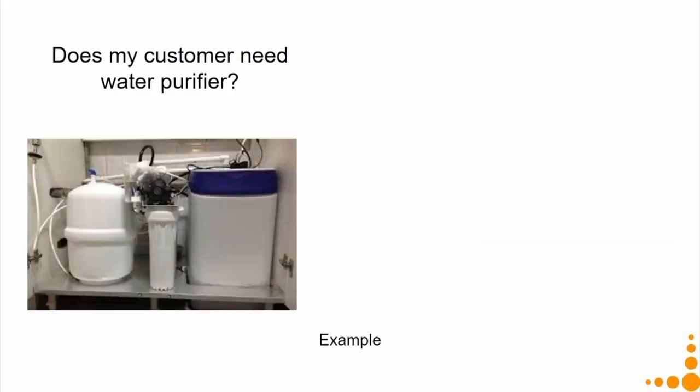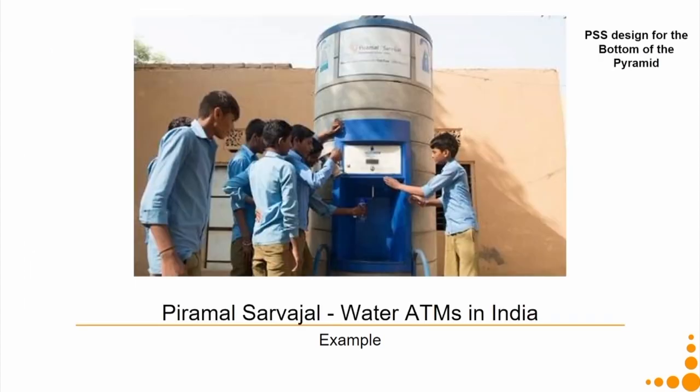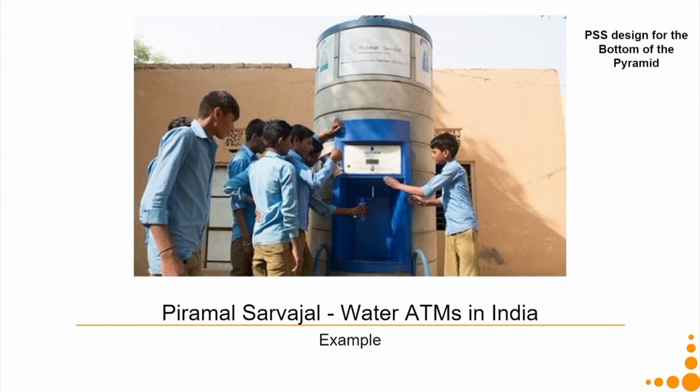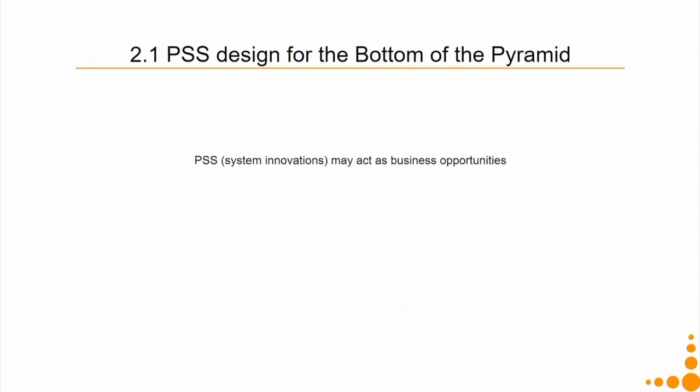Does my customer need a water purifier? Again no — that is a product-level approach. My customer's actual unit of satisfaction is safe drinking water. So when we discussed the Pyramal Sarvajal water ATMs in our previous lecture, what we were saying is that by taking the PSS approach — knowing that the customer's requirement is safe drinking water — we developed a community water dispenser with a pay-per-use service, like an ATM where you swipe a card or insert currency to get water. PSS system innovations may act as business opportunities to facilitate social and economic development in emerging and low-income contexts.